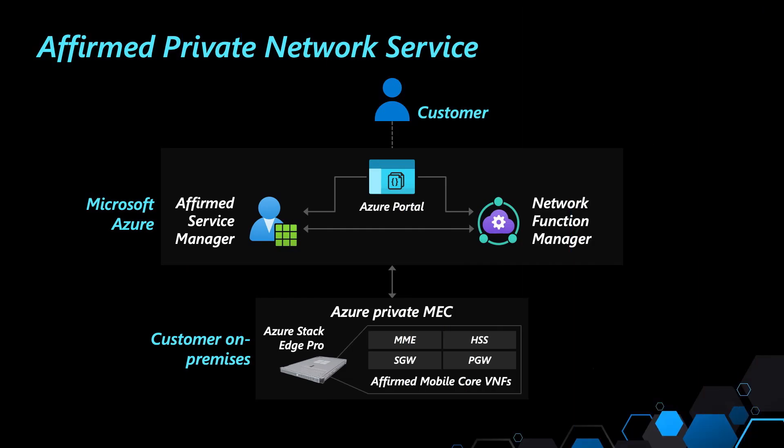The APNS solution is composed of the following components. First, we have the service manager. Service manager is an application that allows the customers to deploy, manage, and monitor the private network resources. The service manager provides a GUI-driven portal that has a complete set of features, including self-activation and management of private network resources. The service manager is hosted on the Azure platform and can be accessed via the Azure portal as it's deployed as a managed application.